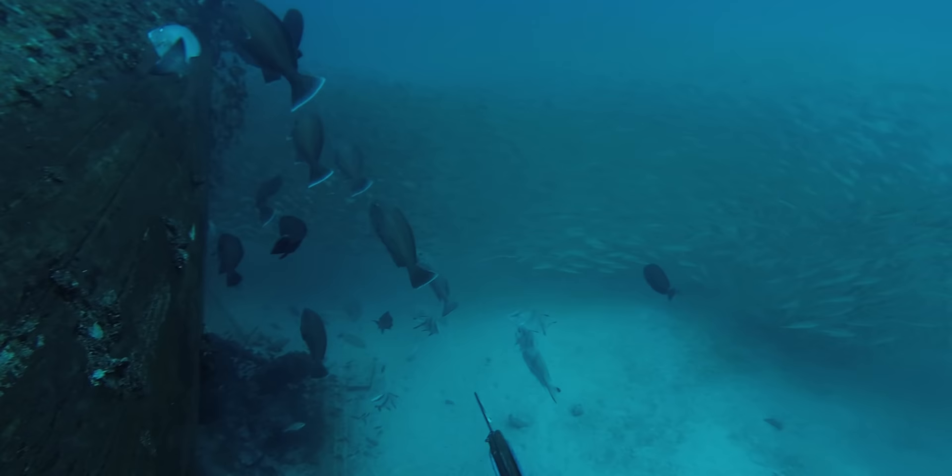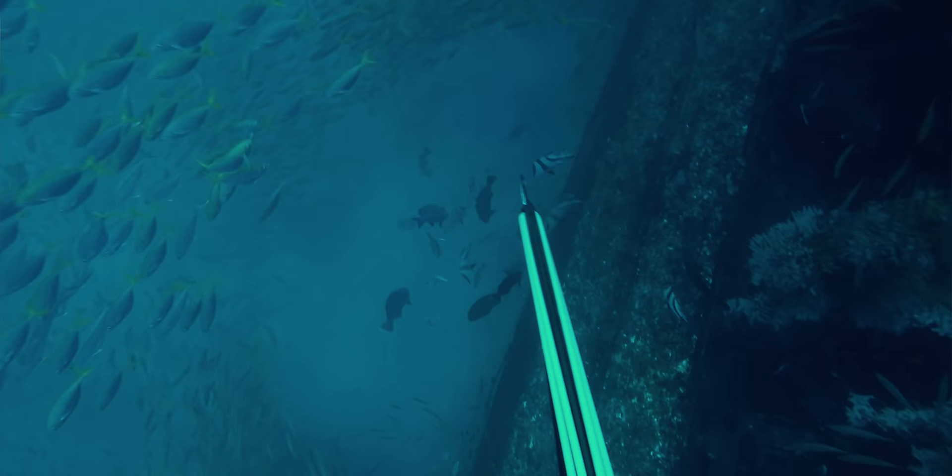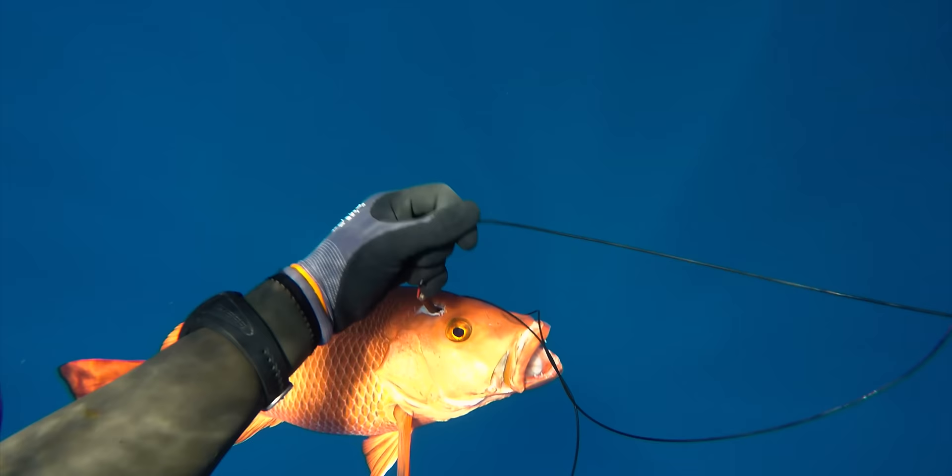I've dived plenty of wrecks in Australia and most of the time the fish are hanging off the top or just on the sandline. And if you can locate the wreck and the fish are there, they're pretty easy targets. The same goes for Denmark. However, as soon as you start shooting one fish, unlike Australia, they hole up. Whereas in Australia they tend to bugger off and you never see them again.